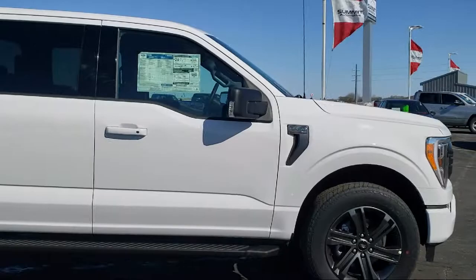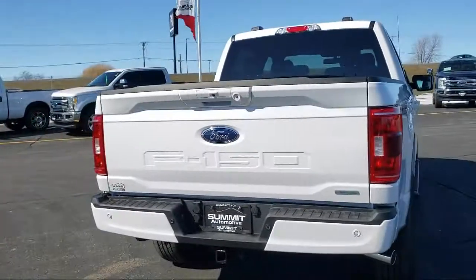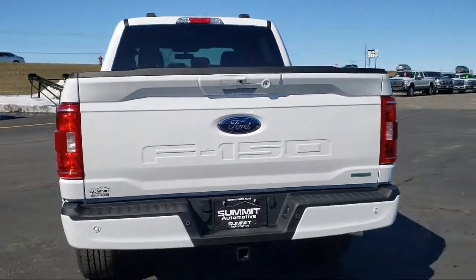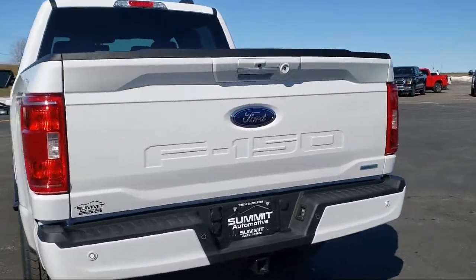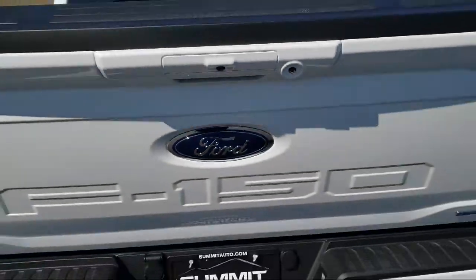It comes equipped with LED side view mirror spotlights, steering wheel controls, tire pressure monitoring system, XLT sport appearance package, sync communication system, and fully automatic headlights.